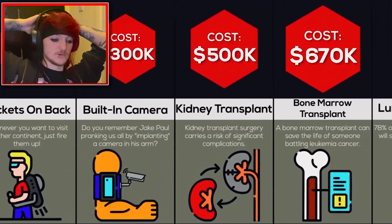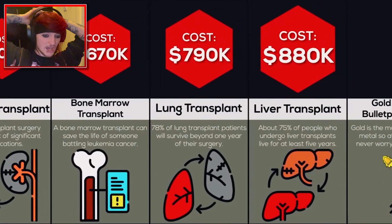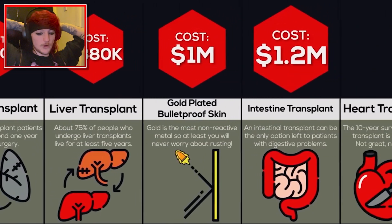Built-in camera — that could be pretty cool to be fair, $300,000, I wouldn't want to spend that though. Kidney transplant, $500,000. Bone marrow transplant, $670,000. Lung transplant, $790,000. Liver, $880,000. And then gold-plated bulletproof skin, $1 million. I don't believe that would work for some reason — something feels like it wouldn't work with that. Like, who's testing that?